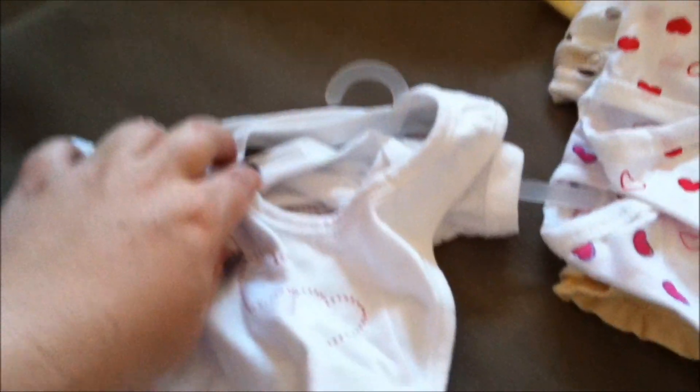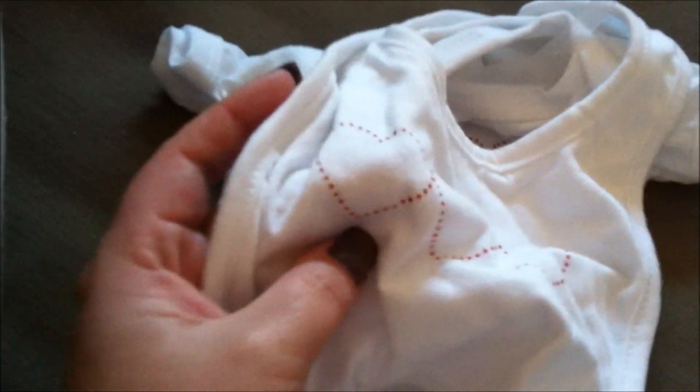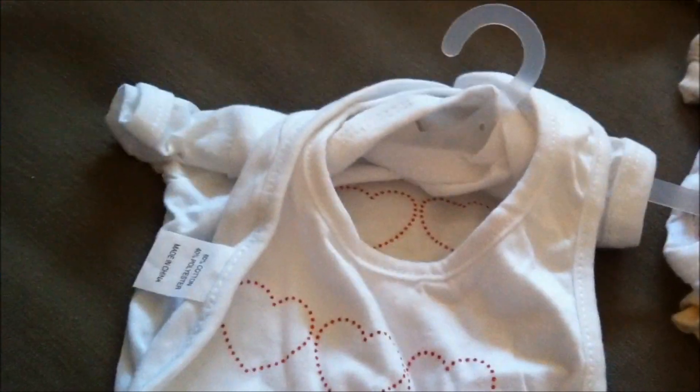Also from my mom is this little item — same brand, same size, zero to three months. It's just got three little glitter dotted hearts. She got these around Valentine's Day, hence the hearts, but they can be worn anytime. Just a plain little pink onesie, size zero to three. You can never have too many onesies.